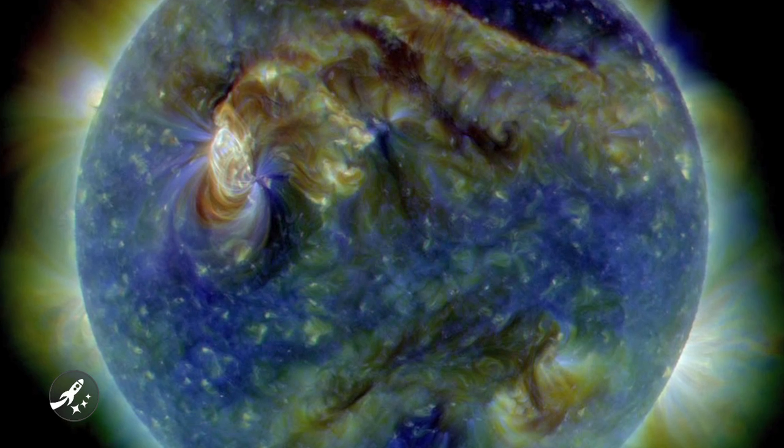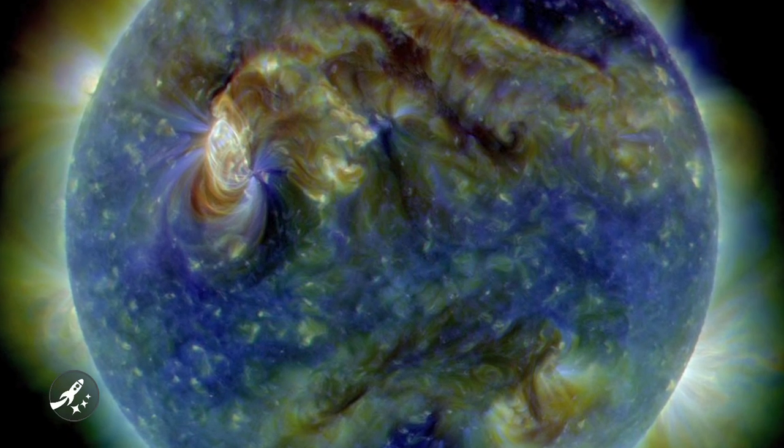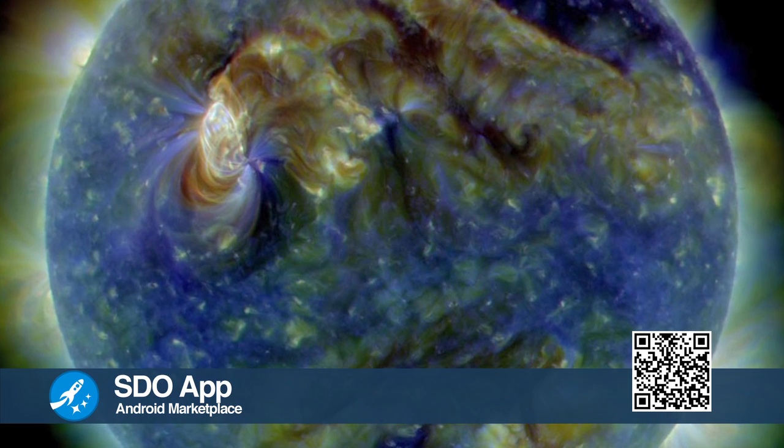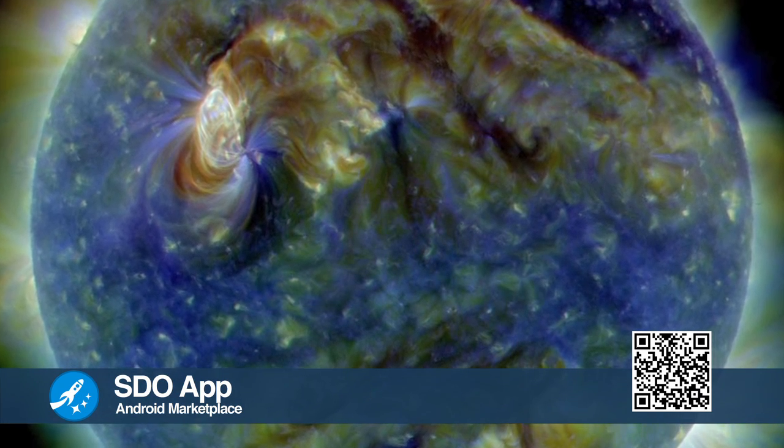Yesterday we talked about a great app for iPhone users called Mission Clock. But what about a space geek app for the millions of Android users out there, like myself? A company in Colorado has released an app for Android phones that allows users to see near real-time images from the sun through the Solar Dynamics Observatory. The application was commissioned by NASA and developed by Atmospheric and Space Technology Research Associates, or Astra.